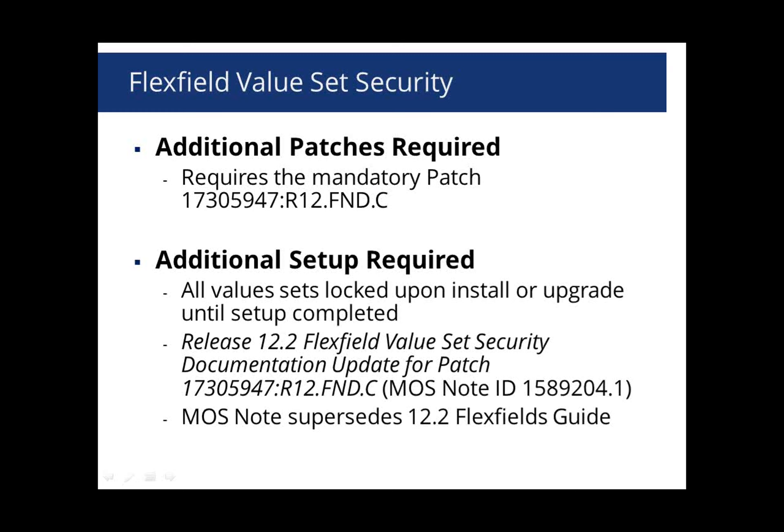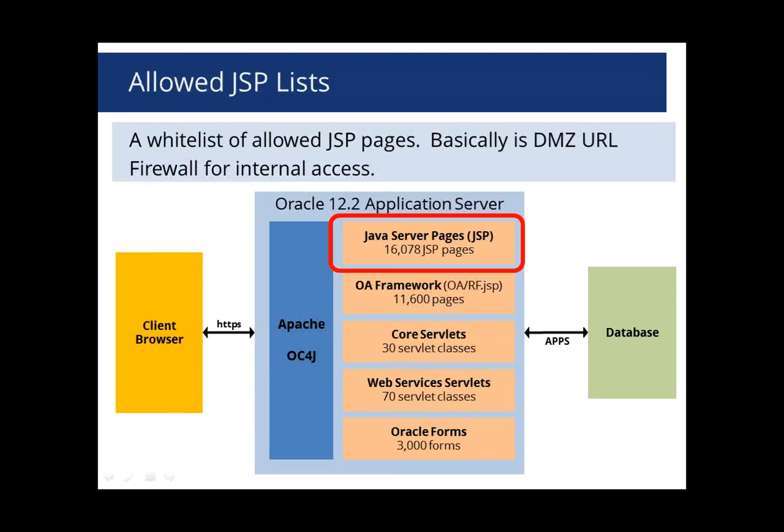In terms of overall security features at the application security level, the Flexfield value set security is the one major change in 12.2. The way responsibilities, functions, grants, RBAC, and roles work is all the same. Another more technical change Oracle introduced is the Allowed JSP List, which is probably our favorite of all Oracle 12.2 capabilities. This basically allows you to limit access to different JSP pages.